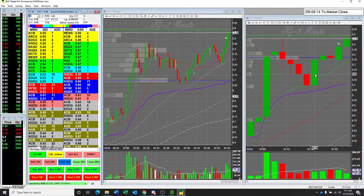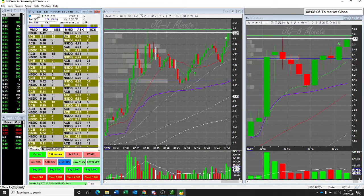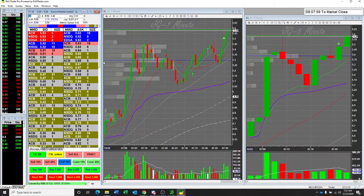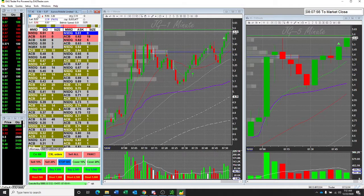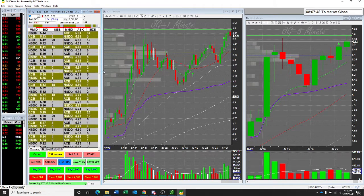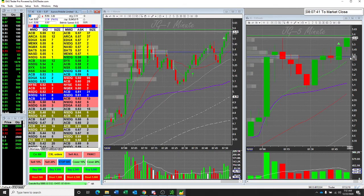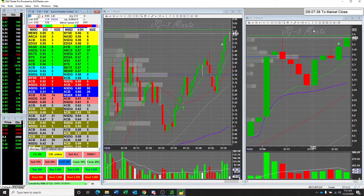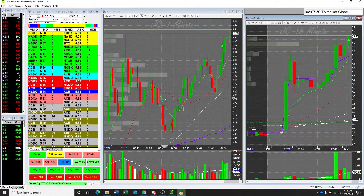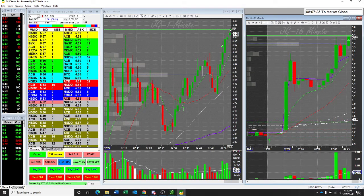I think this one's got a good chance of running to 6 for the market. Looking at the Level 2 — it's about even. Like I said, you could get a little pullback. Possibly. Let's see. Strong.